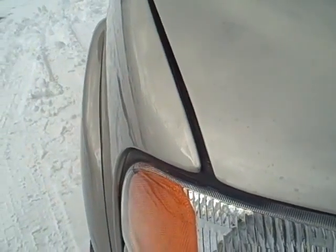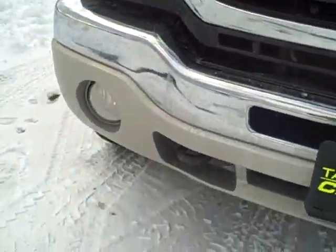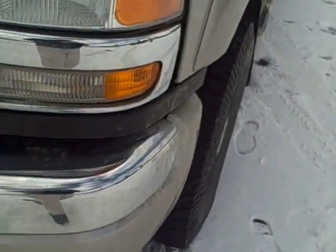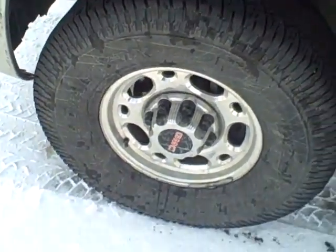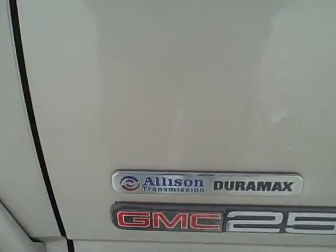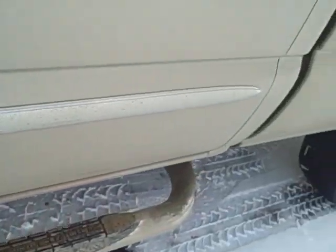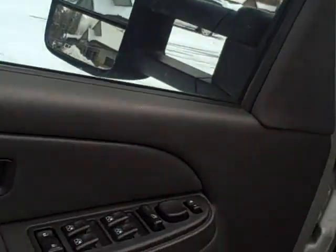Chrome's all still good. I don't see any marks of any kind. Fog lights are still good. Decent tires — they are siped. Side tube steps. Chrome body side molding and door handles. It's got the big power trailer extendable mirrors.